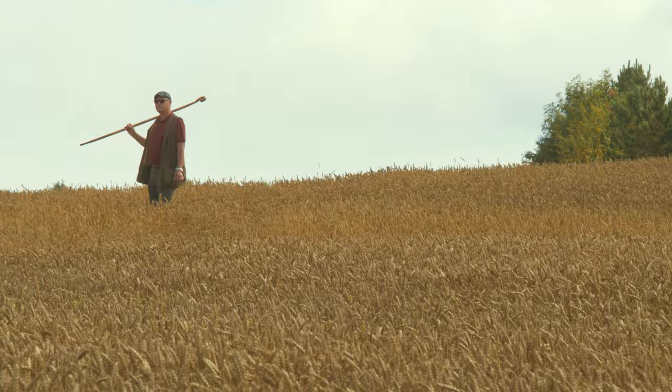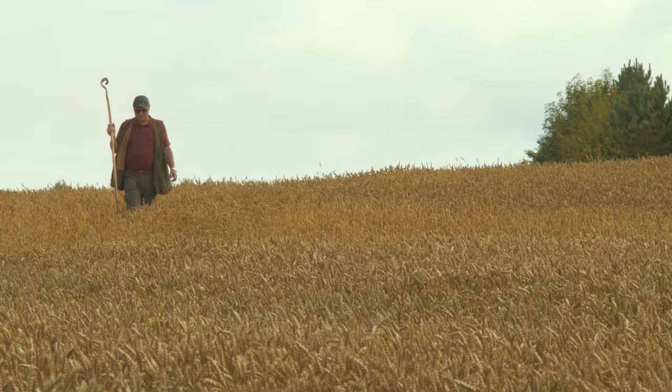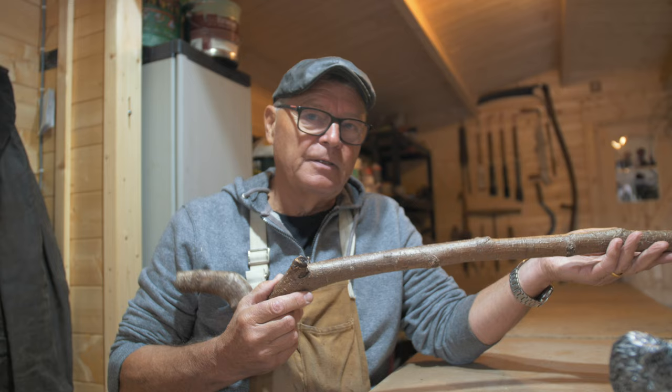Why not search out a characterful branch, fashion it, adorn it and carry it? This is a piece of hazel, perhaps the most versatile wood you can find in the English countryside. And this is a wolf's head cane topper from Wolf Cave Designs in Norwich, England. You can find them on Etsy.